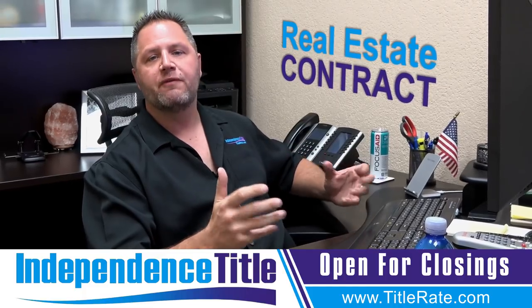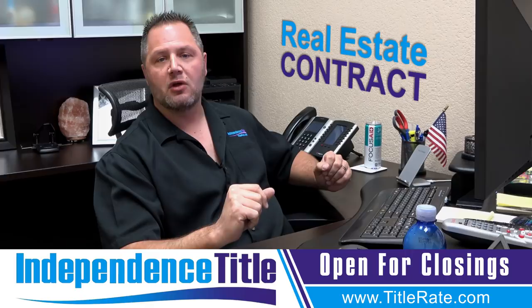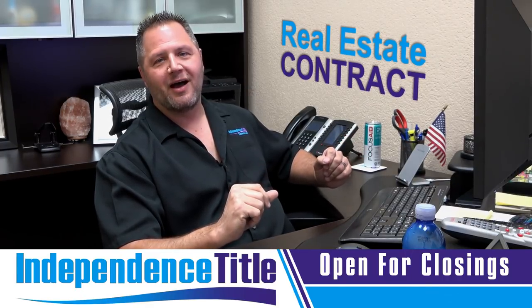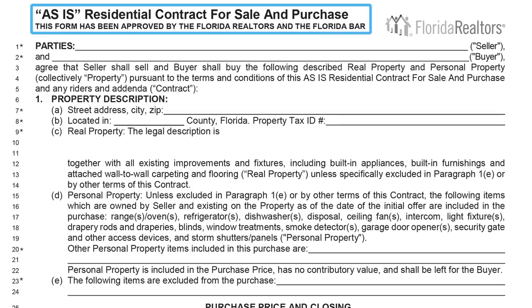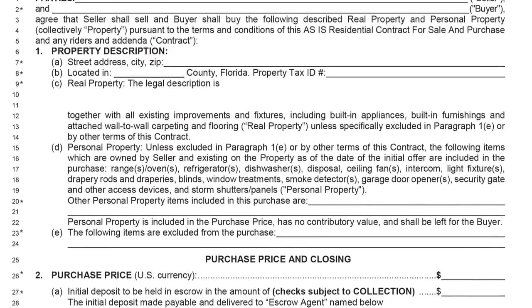Realtors will typically help you fill out these contracts if you're hiring one to facilitate your closing. So let's go on the computer and I'll walk you through line by line. As you see here, this is the AS-IS Residential Contract for Sale and Purchase. Down at the bottom of page one you're going to see the date — this is the revision of April 2017, the most recent contract we are reviewing.